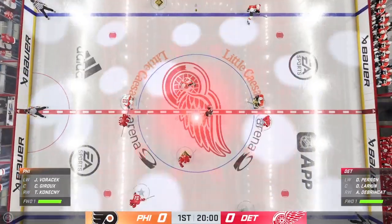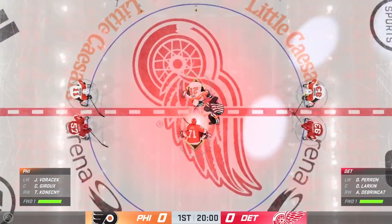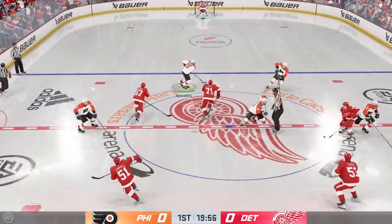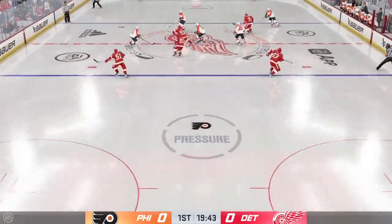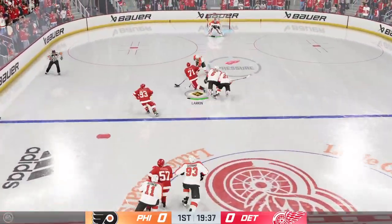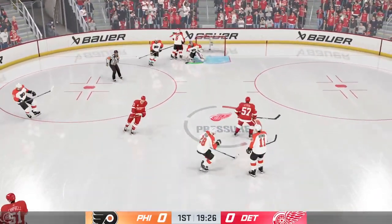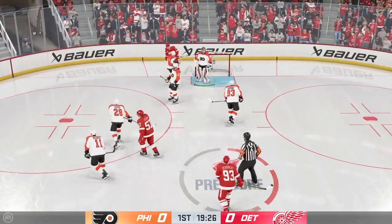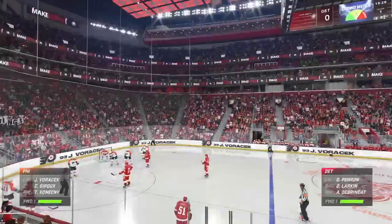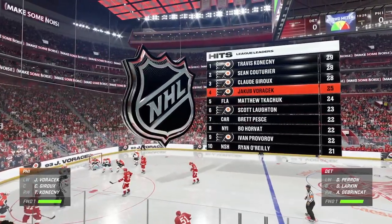Opening face-off just moments away. The Flyers are going to start with the puck after taking the opening draw. A good heads-up defensive play. Fires it. Saved by May with the pad. Goaltender hangs on for the whistle. Lots of hockey left to be played in this period. Still looking for our first goal.